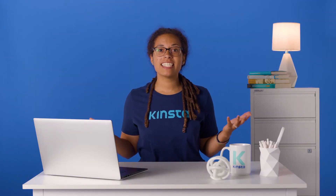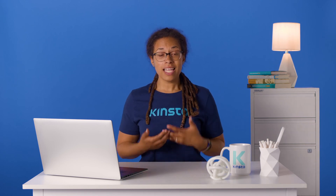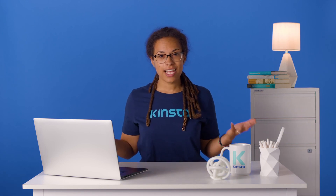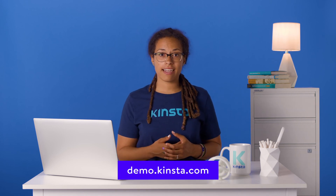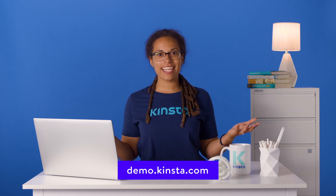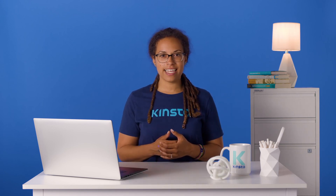Kinsta's WordPress hosting can speed up your website by up to 200%, and you'll get 24/7 support from our expert WordPress engineers. Let us show you the Kinsta difference — try a free demo of our MyKinsta dashboard at demo.kinsta.com. Thanks for watching, and don't forget to subscribe for more tutorials, explainers, and helpful content like this.